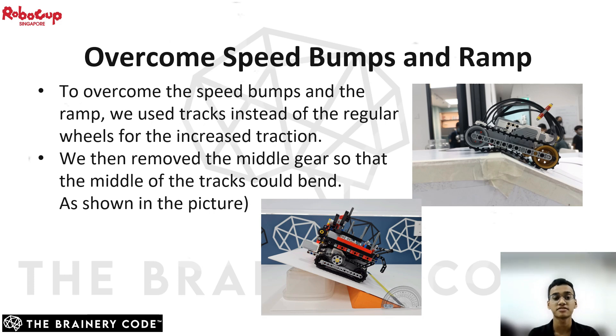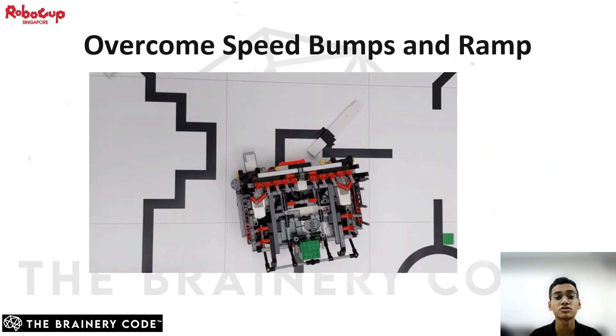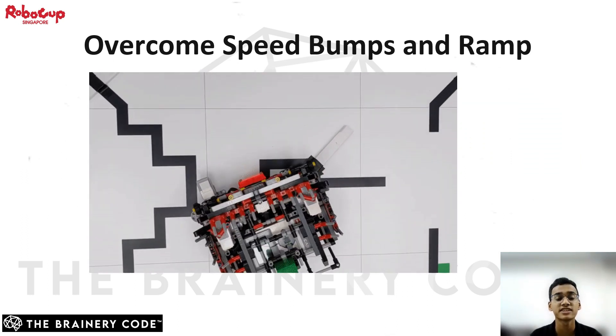Hello everyone, I am Shaptak. I will explain how our robot overcomes ramps and speed bumps. To overcome the speed bumps and ramps, we used tracks instead of regular wheels for the extra traction they provide. We also removed the middle gear so that the middle of the tracks could bend into the edges of the ramp, providing better traction when climbing. The above video shows how our robot gets through the speed bumps of the playfield.